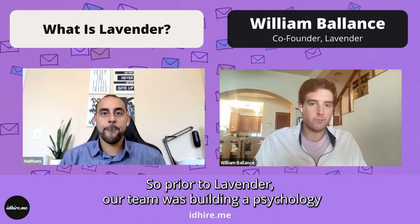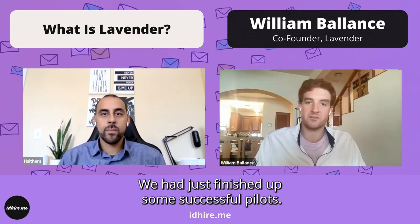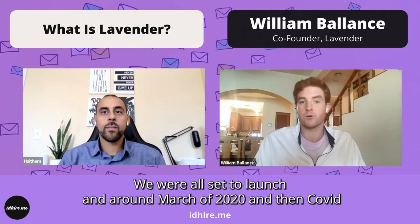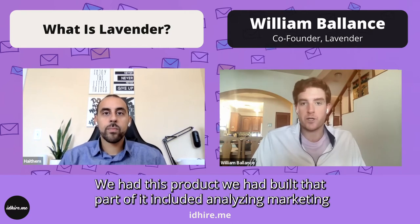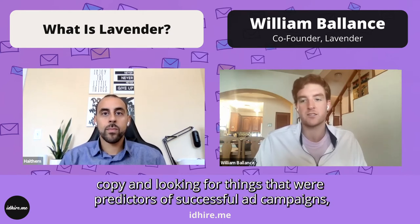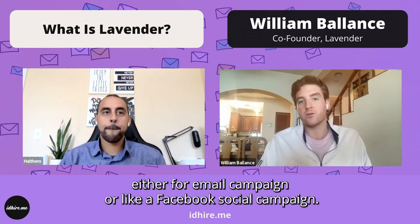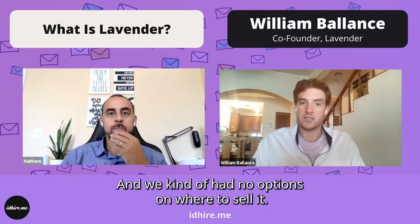Prior to Lavender, our team was building a psychology-based marketing tech product. We had just finished up some successful pilots and were all set to launch around March of 2020. We had built a product that included analyzing marketing copy and looking for things that were predictors of successful ad campaigns, either for an email campaign or a Facebook social campaign. And we kind of had no options on where to sell it.